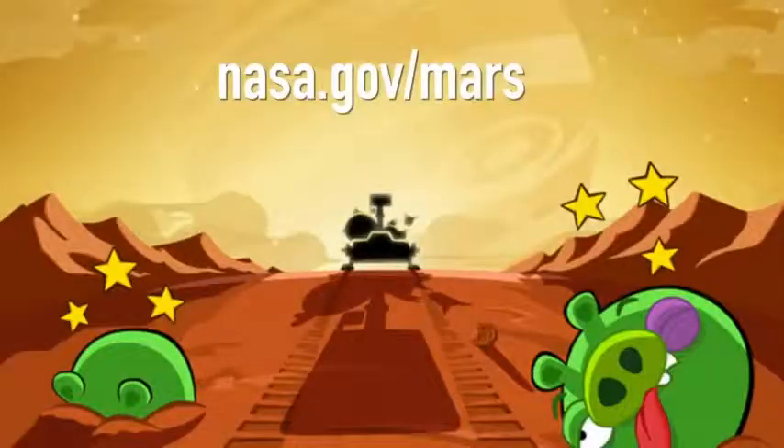If you have any other questions about Curiosity, please go to NASA.gov Mars for more information.